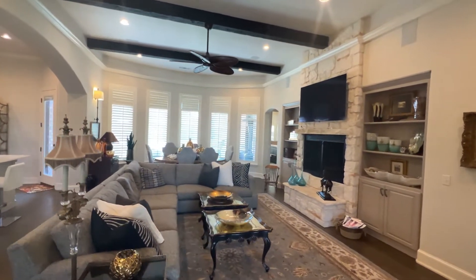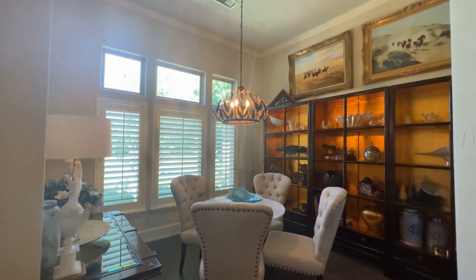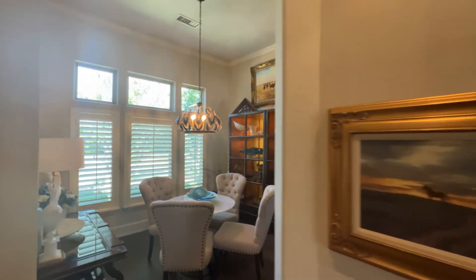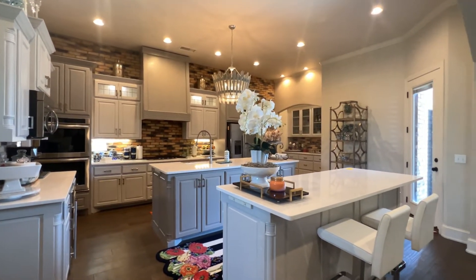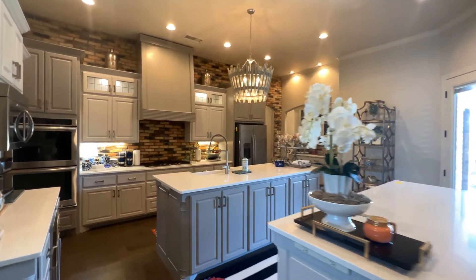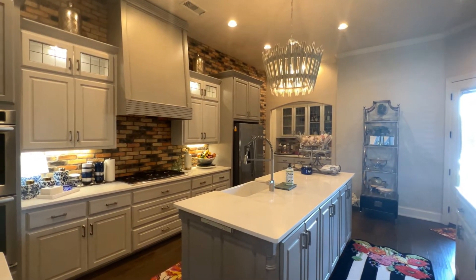The entry leads to the dining area that's open to the living room. The dining area has room for a large table. The chef will enjoy entertaining in the kitchen with two quartz islands, coffee bar, gas cooktop, double ovens, cabinets galore, large pantry, and beverage refrigerator.